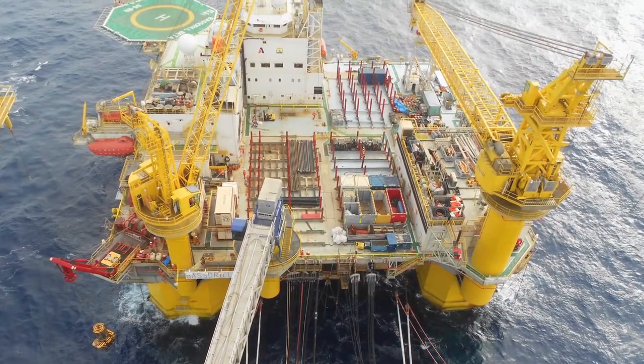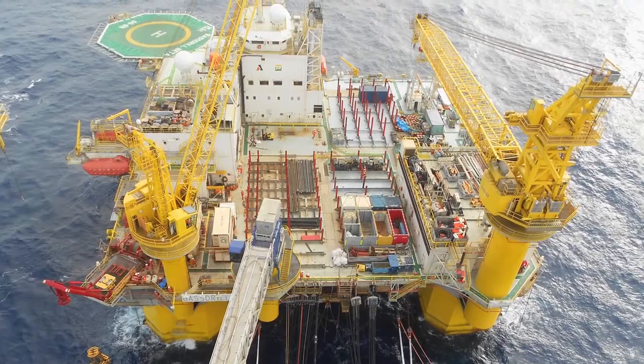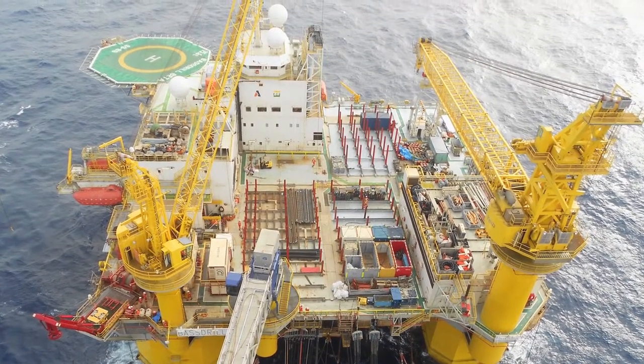Our first deep water unit, the Beta, which is now operating in Brazil, is a prime example of this expanding geographical application.